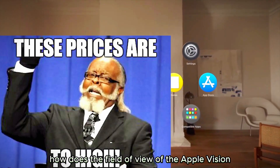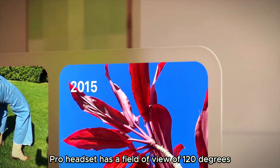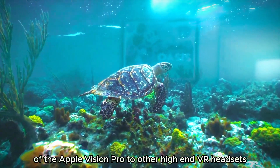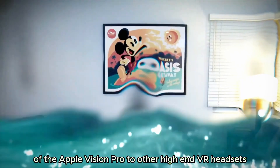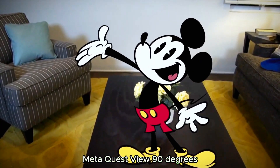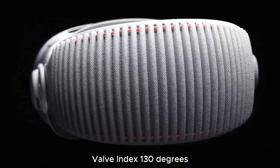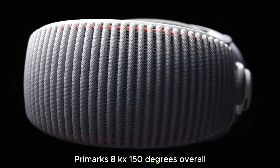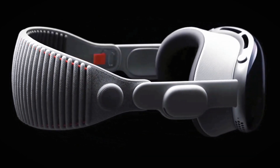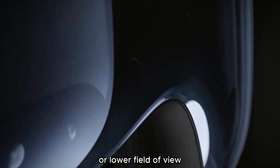Comparing the field of view of the Apple Vision Pro to other high-end VR headsets: the Apple Vision Pro offers 120 degrees, the same as the HTC Vive Pro 2. The Meta Quest 2 and Oculus Quest each offer 90 degrees, the Oculus Rift S offers 110 degrees, the Valve Index offers 130 degrees, and the Pimax 8KX offers 150 degrees. Overall, the Apple Vision Pro's field of view is comparable to other high-end VR headsets, with some headsets having a slightly higher or lower field of view.